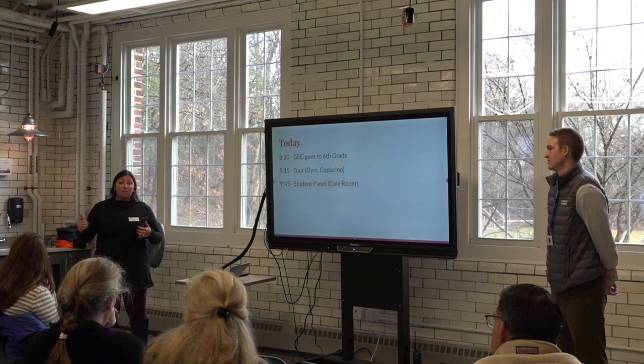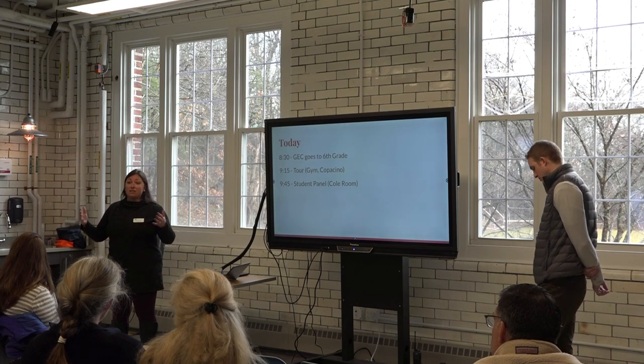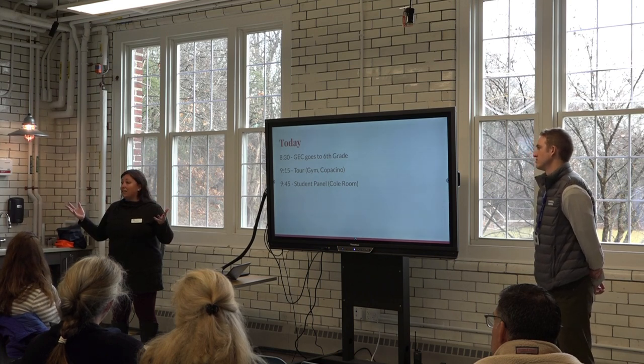One of the things we've tried to do in the middle school is create a space that's really special for sixth grade. As students move into seventh and eighth, they become more spread out on campus. You'll have a chance to see a floor of Copacino that's really dedicated to sixth grade — it's where they spend a majority of their day.